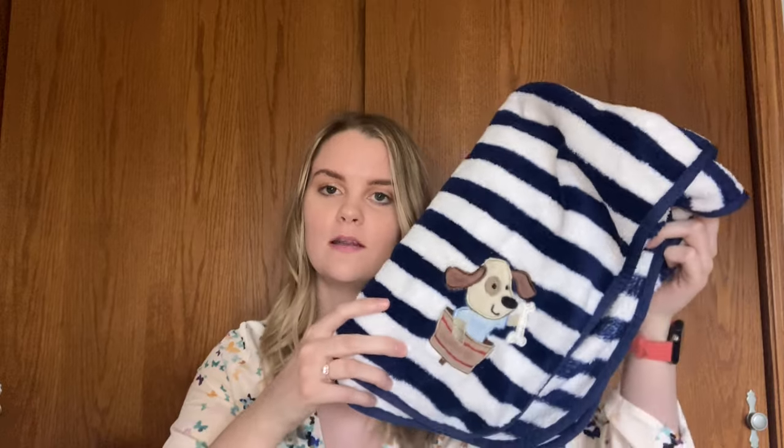Going along with the snuggly cozy theme, we have blankets. We love, love, love blankets. We can never get enough blankets, so that's always a good gift idea for our house.